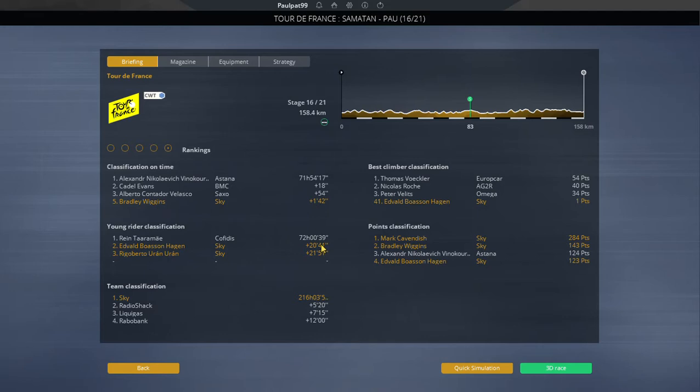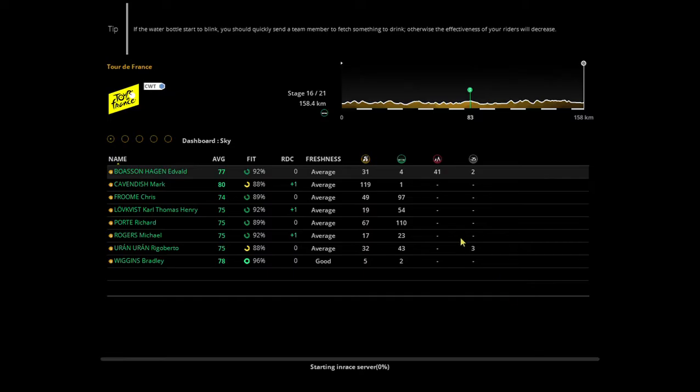Let's recap what's happening. Wiggins is fifth overall, one minute 42 down. Young rider is Bozenhagen, 20 minutes down on Tarameh — he probably won't catch that up. Team classification is Team Sky, leading by five minutes. Cavendish is leading the points, then Wiggins. Best climber is Wokler leading Roach.